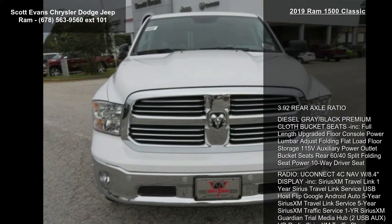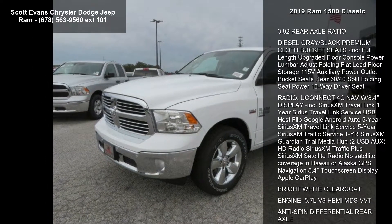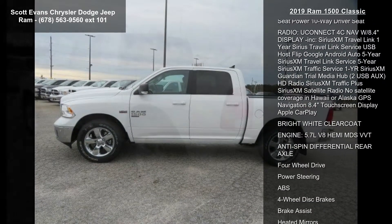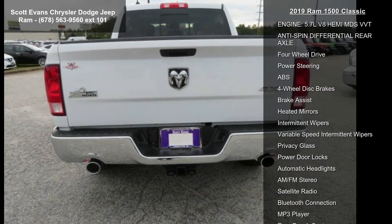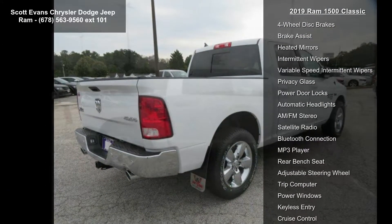Some of the top features included with this vehicle are 3.9 rear axle ratio, diesel gray black premium cloth bucket seats, full-length upgraded floor console, power lumbar adjust, folding flood load floor storage, 115V auxiliary power outlet, bucket seats rear 60/40 split folding seat, and power 10-way driver seat.